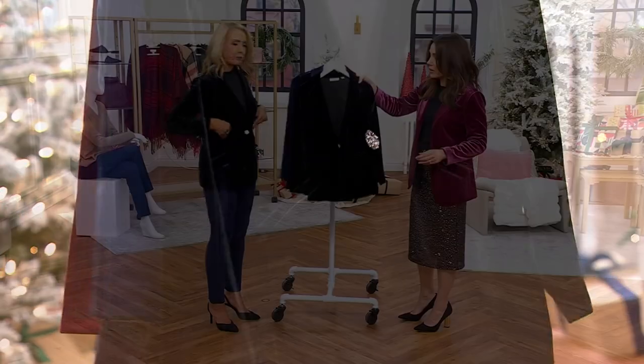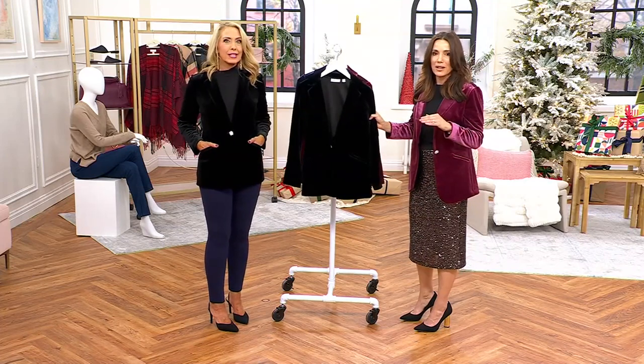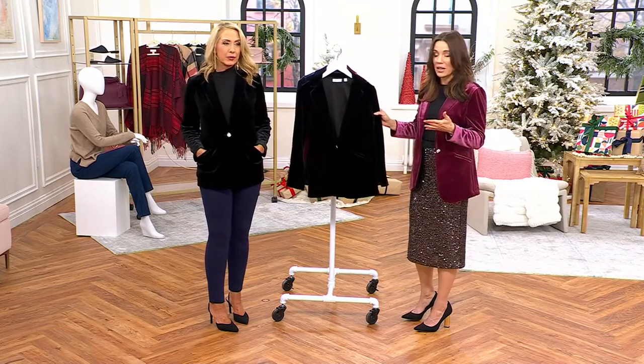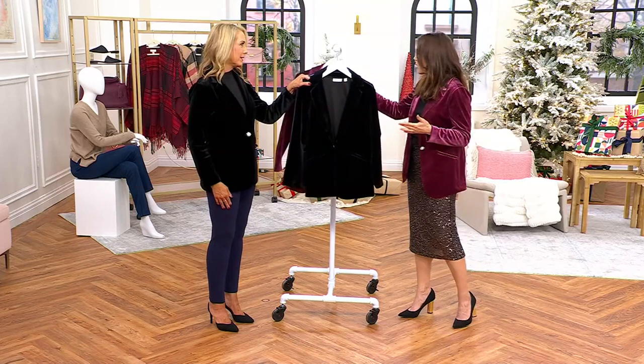Beth is wearing it in the black, and the black is getting really limited. This is such a great investment piece — you'll have it for years. We have only a couple of dozen left in regular and about three dozen in petite. And then there's this wine, which we're calling spiced wine — wine kiss.